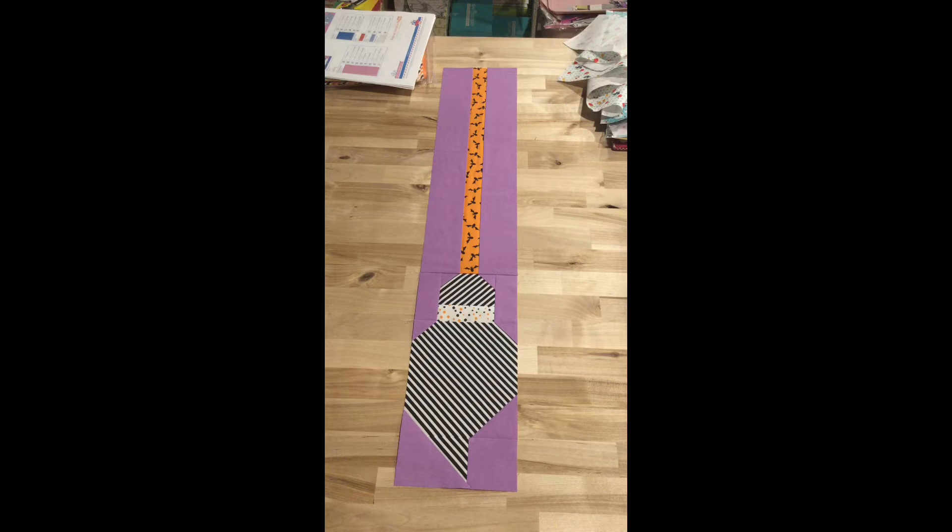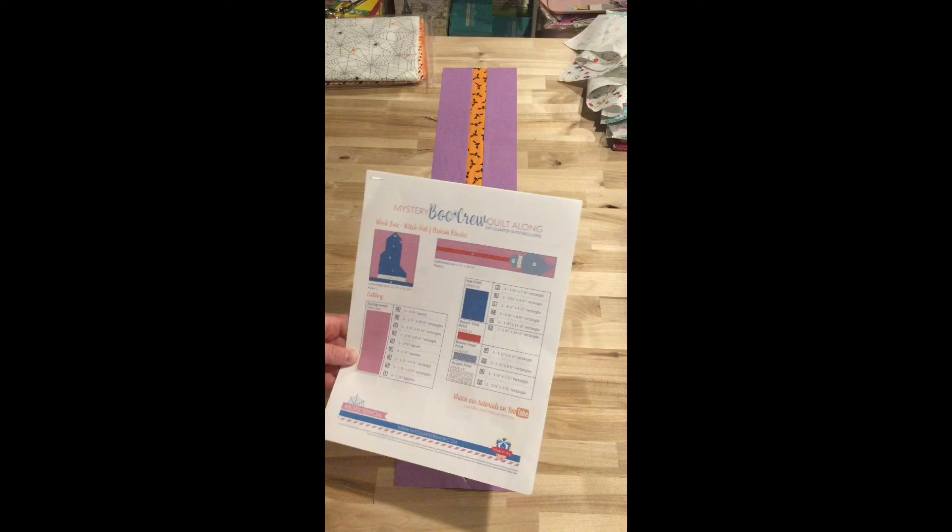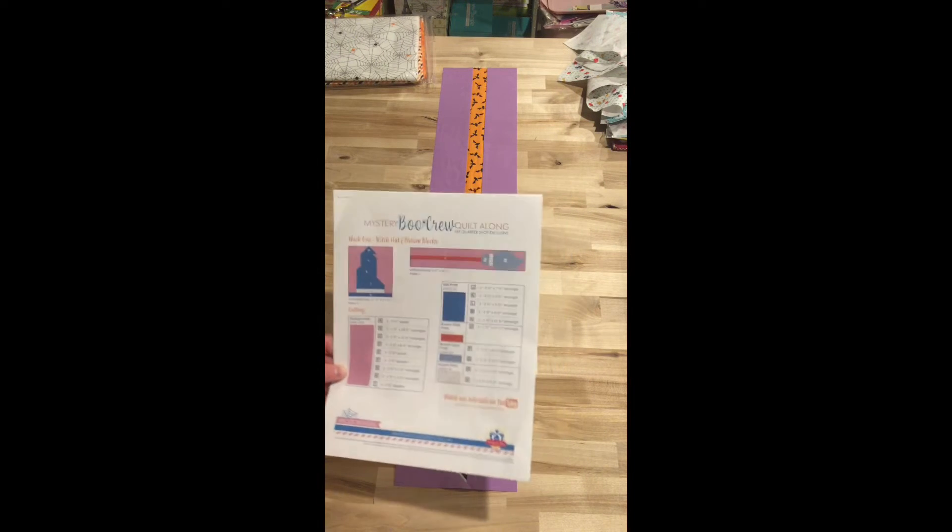I got the witch's broom done! And it is an unfinished size of five and a half by twenty-nine and a half inches.